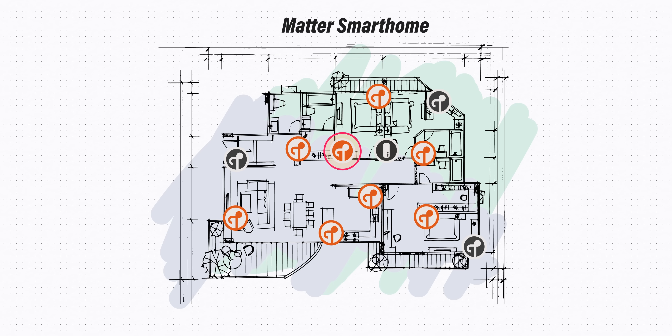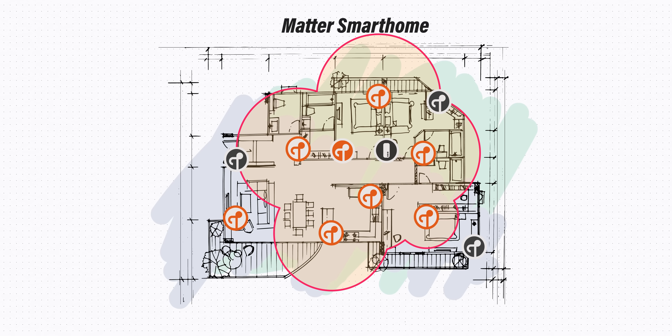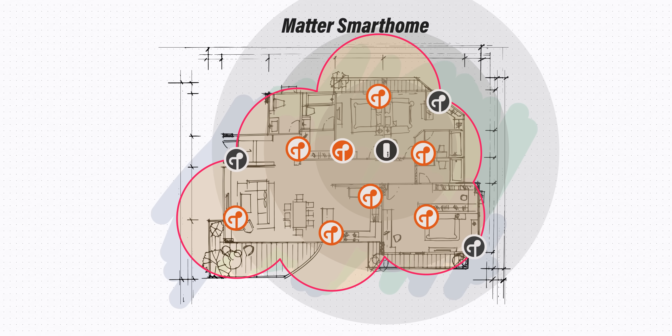Additionally, Thread operates as a self-healing mesh network in which each accessory acts as a relay to improve overall range and reliability. In contrast, Wi-Fi networks typically rely on a single router as the central point of connection, which can lead to congestion and decreased performance if a large quantity of devices are added — which is prone to happen in a larger smart home.